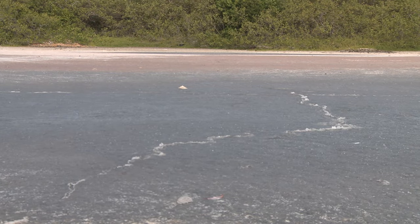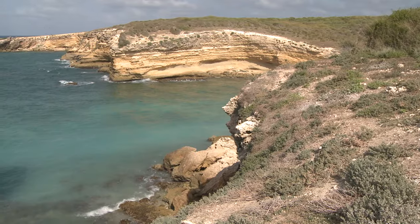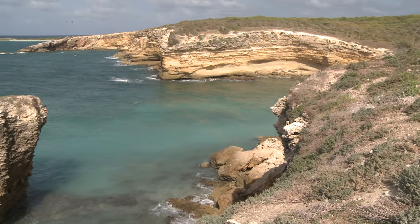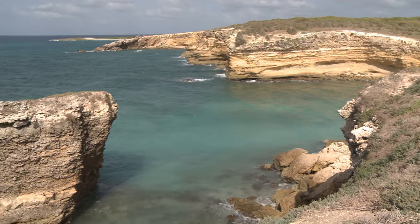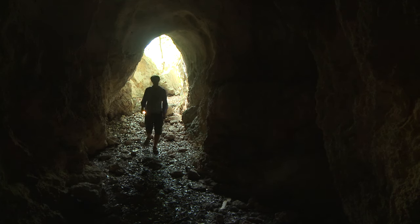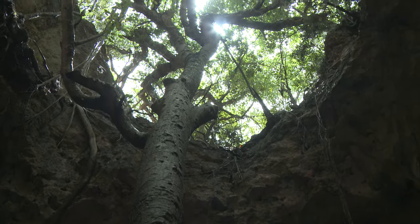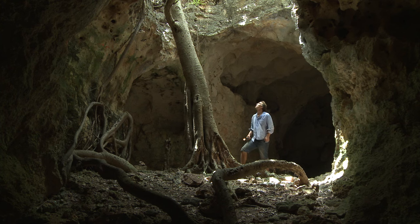The salt ponds are an unlikely oasis for life here. For such a flat island with no mountains or large promontories, Anguilla has a surprising secret. The limestone bedrock of the island is riddled with caves and vast chambers that form a secret underground world.